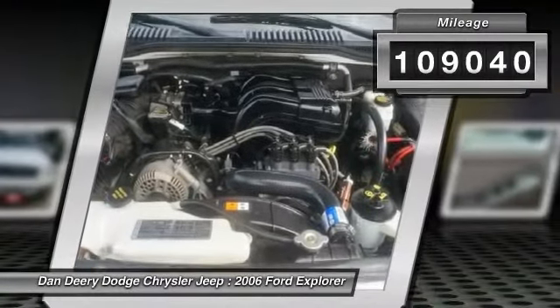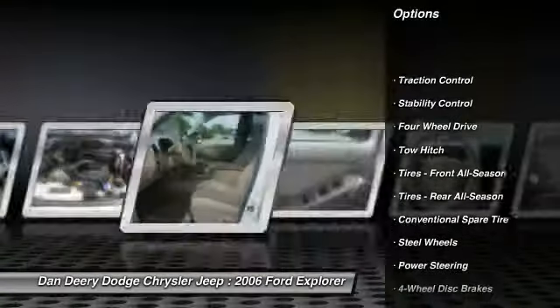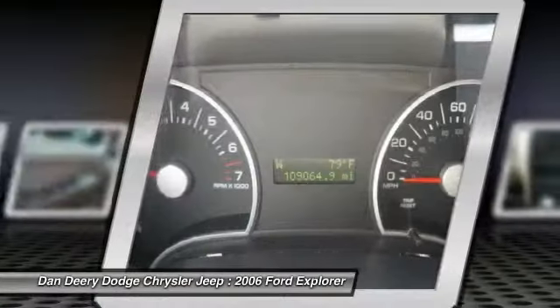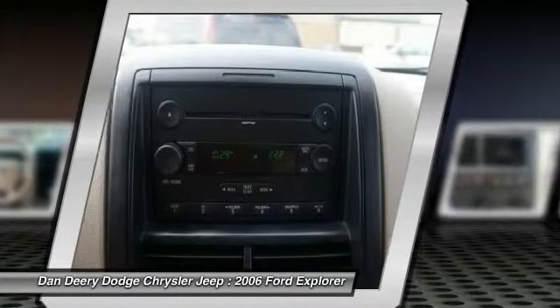Here are some of this vehicle's great options: anti-lock braking system, stability control, traction control, tow hitch, air conditioning, power steering, adjustable steering wheel, driver airbag, keyless entry, and cruise control.